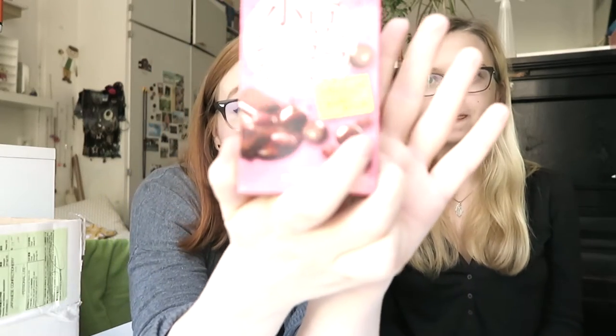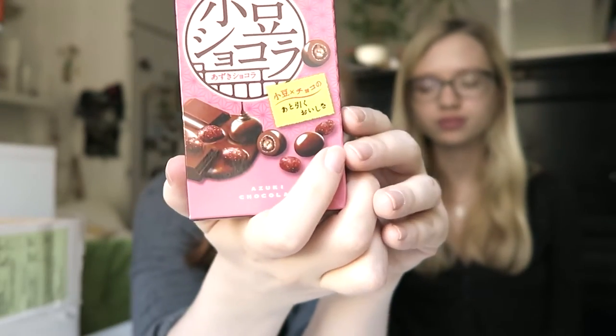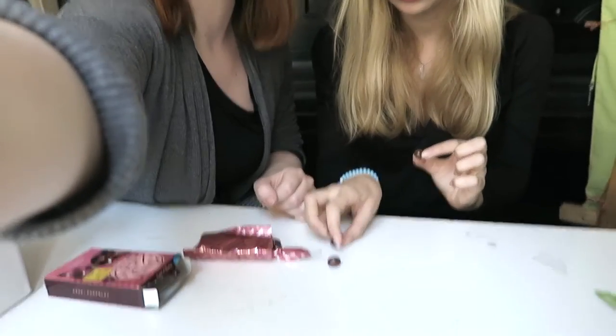Okay, so this is kind of traditional — it's azuki chocolate. For those who don't know, azuki is the traditional red bean featured in a lot of traditional Japanese sweets. So this seems like red beans covered in dark chocolate. But it's really pretty, look. I like it — it's kind of nutty.